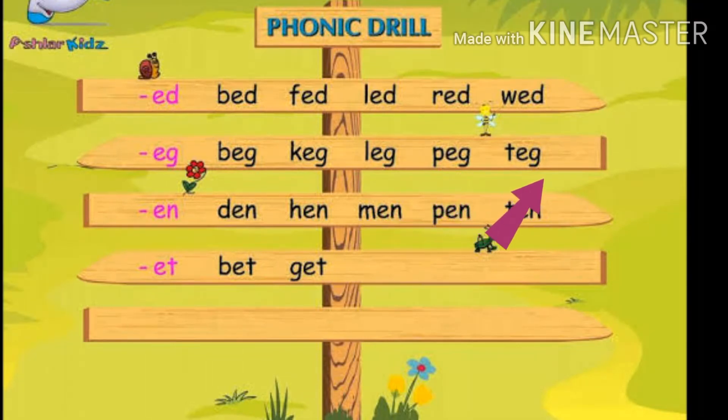Very good! Super try. Next, we'll talk about it. En: Den, Hen, Men, Pen, Ten. Next word. Et: Bet, Get.